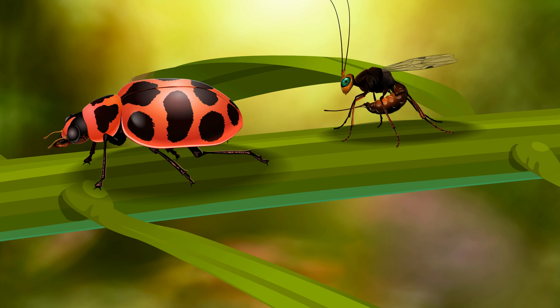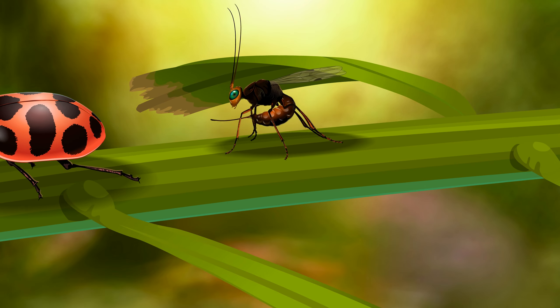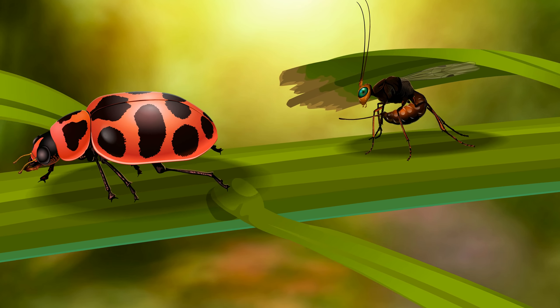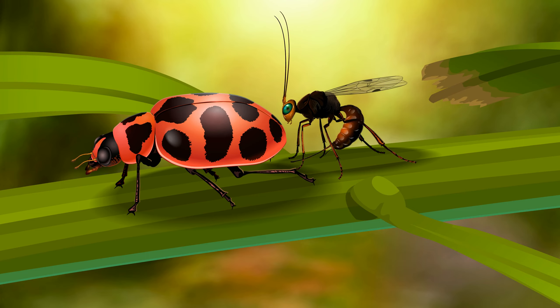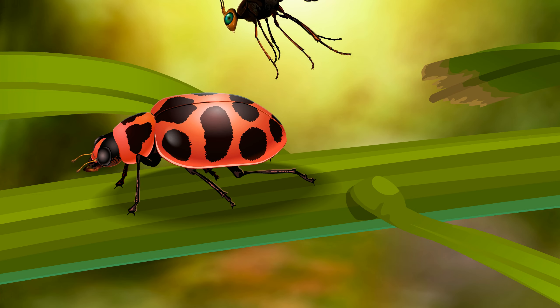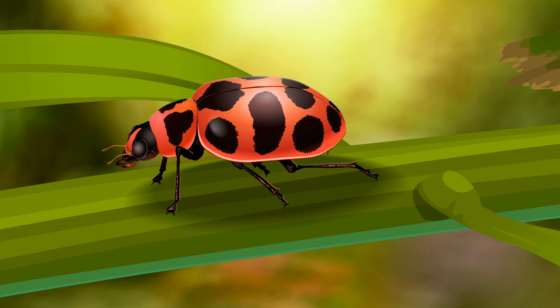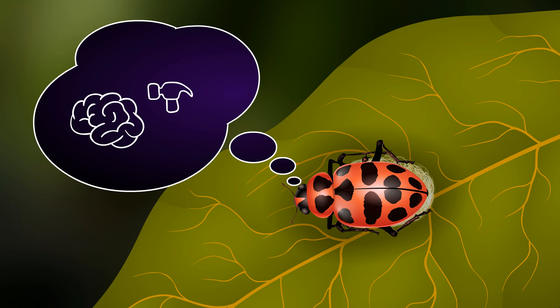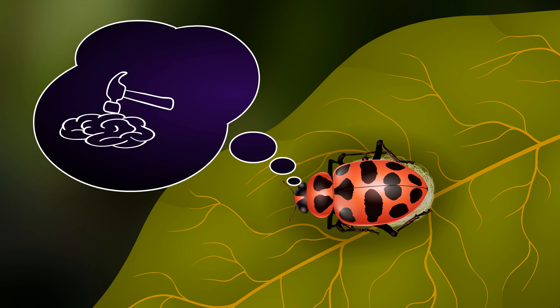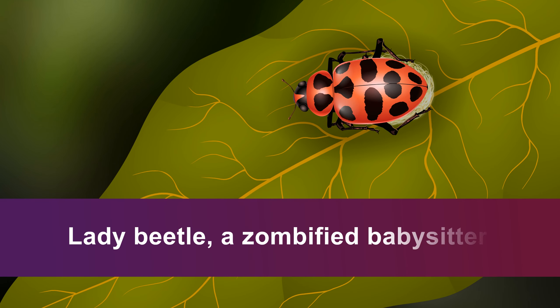This lady beetle is searching for food, unaware of the danger following right behind it. A wasp has just injected an egg wrapped with some mysterious virus. In a few days from now, this beetle will turn into a neuropathic disaster. Let's take a deep look into it.